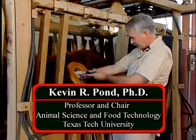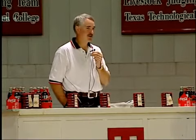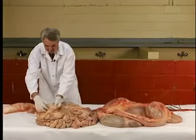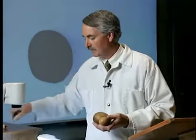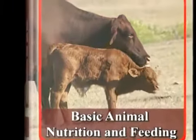Your host is Dr. Kevin R. Pond. Dr. Pond received his Bachelor of Science degree from Cornell University and both his Master's and Doctorate from Texas A&M University. He began his teaching career at Texas A&M and then taught for several years at North Carolina State University. He is now Professor and Chair for the Department of Animal Science and Food Technology at Texas Tech University. Dr. Pond has been awarded numerous teaching awards and was chosen Outstanding Young Animal Scientist in Education. Dr. Pond contributes to education through journal articles, reports, manuscripts and textbook contributions and authorships. Dr. Pond is co-author of Basic Animal Nutrition and Feeding, a leading collegiate textbook for animal nutrition.